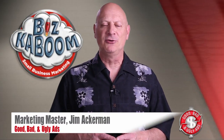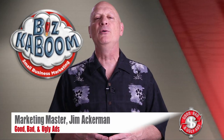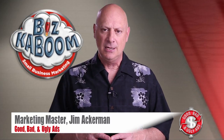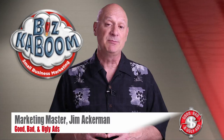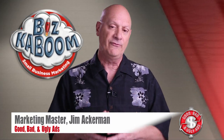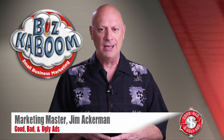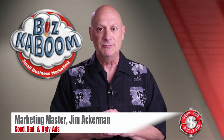Greetings friend, entrepreneur, and fellow business builder. I'm Marketing Master Jim Ackerman and welcome to another episode of BizKaboom's Good, Bad, and Ugly Ads — where you get to take a look at an advertising specimen and determine whether you think it's good, bad, or ugly from a marketing effectiveness point of view, just before finding out whether you're right or wrong at the feet of the Marketing Master himself.